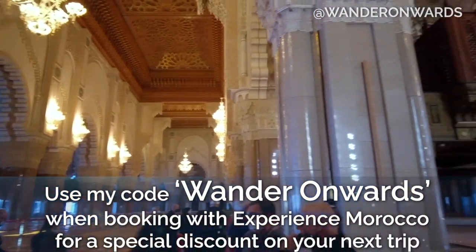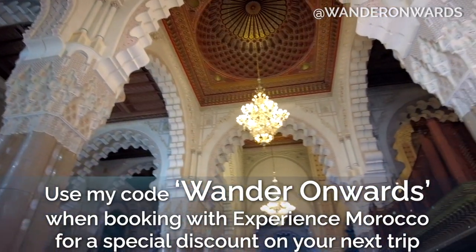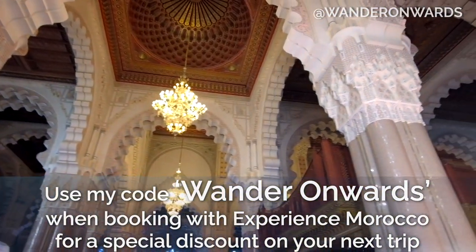Book the same or a similar trip using the discount code WANDERONWARDS with my trusted partner, Experience Morocco. Check the description for details.